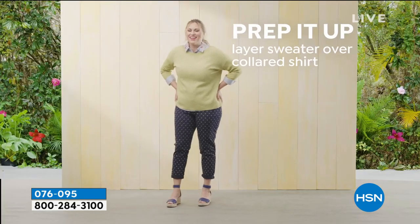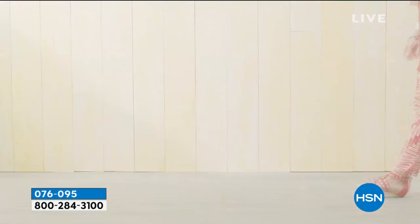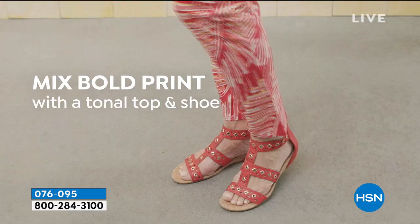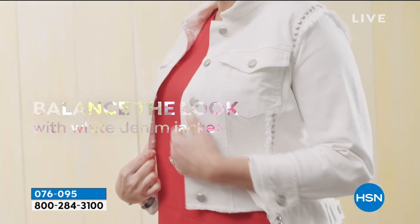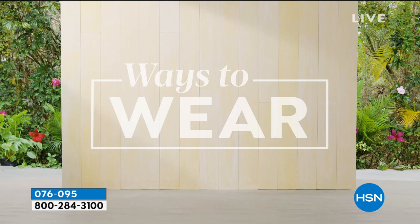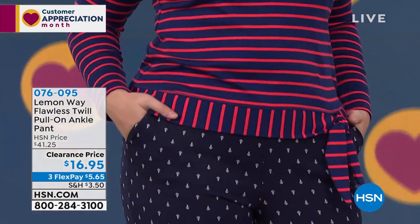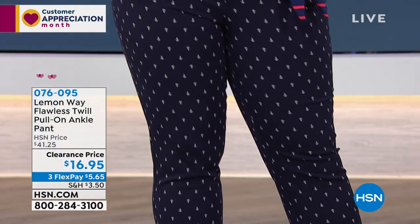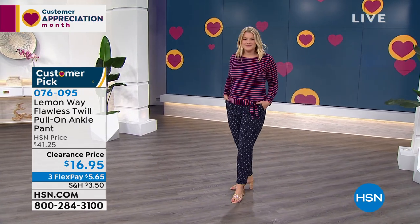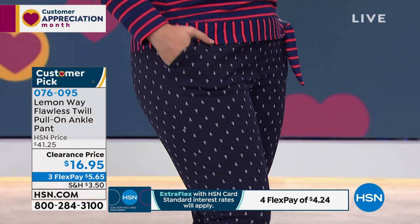The customer pick part is easy to believe, but not the price — this fabric is seriously so well made. Sarah owns three of them and is wearing one today. Lemon Way calls this Flawless Twill — it's a twill combined with spandex that lightly holds you in and gives a little sculpting action. It looks polished, works as a great work slack, and prints like the anchor look like polka dots from far away, earning tons of compliments.